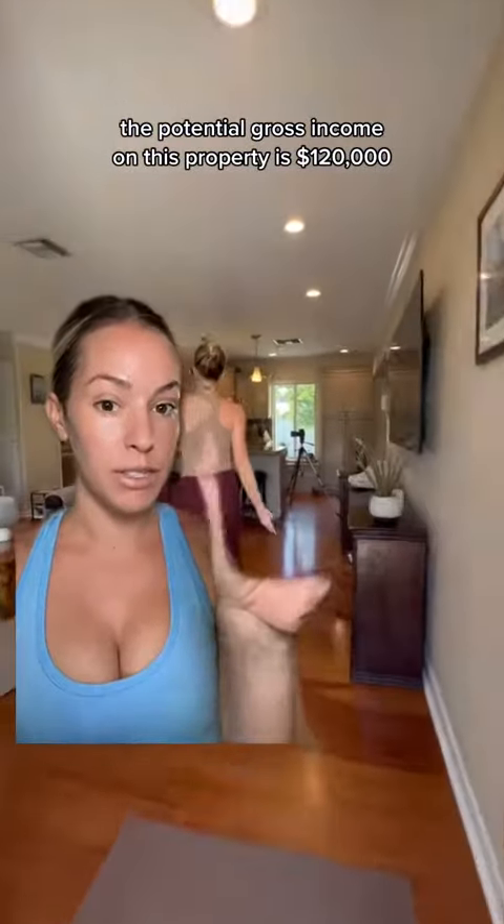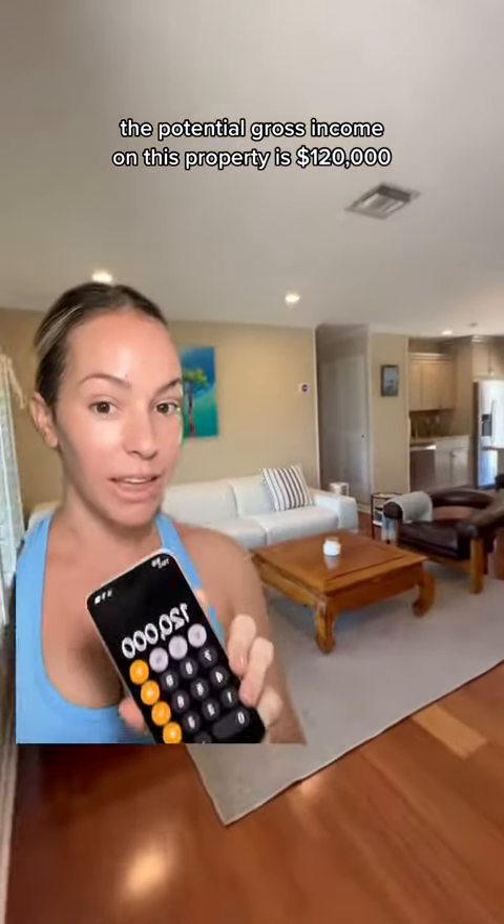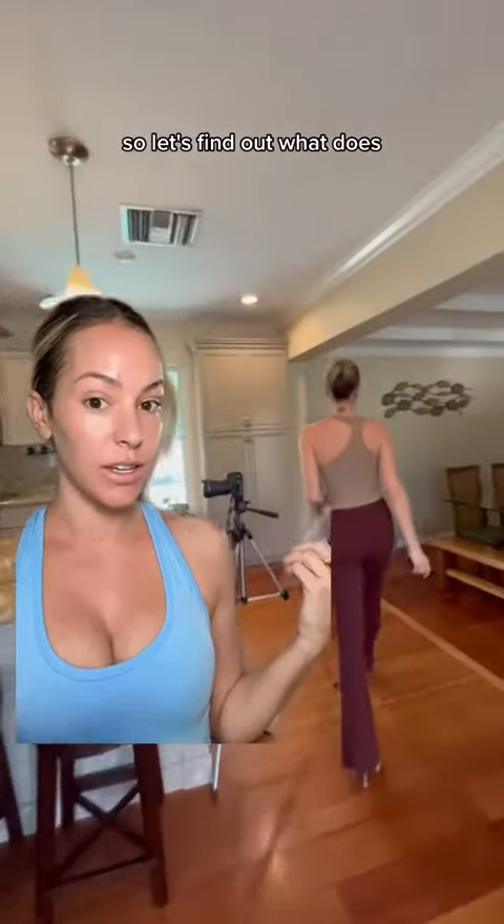The potential gross income on this property is $120,000. That does not mean that that's what goes into your pocket, so let's find out what does.